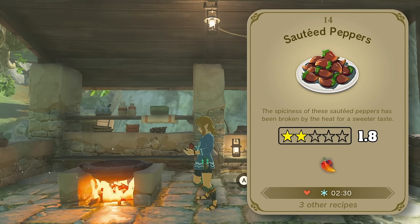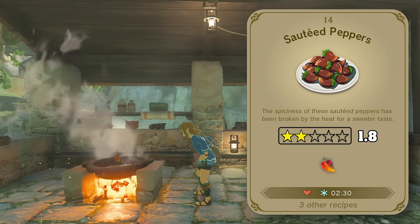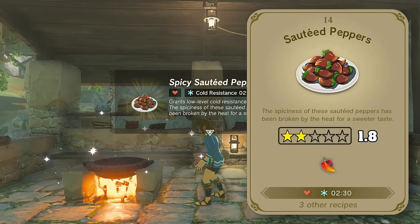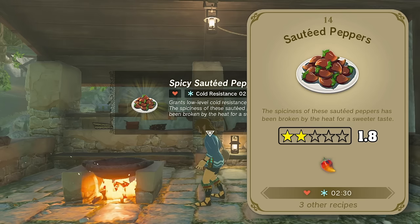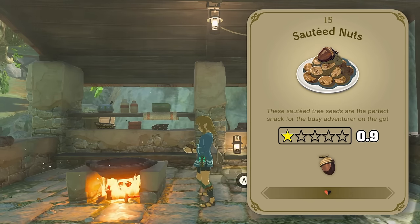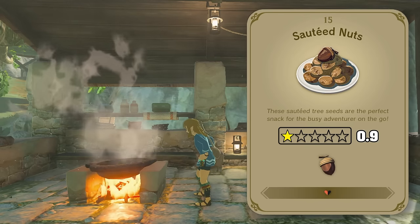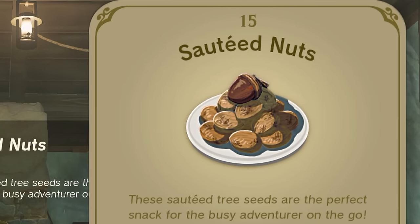Moving on to sautéed peppers. My first impression was that you'd have to be a psycho to just munch on a plate full of spicy peppers, but it looks like sautéing them actually gives it a more sweet and spicy balance, which is actually quite pleasant. Sautéed nuts is the exact opposite — my first impression was, hey, I love nuts, that's one of my favorite snacks. But I don't care if it's technically a nut, I'm not going to start walking around chewing on acorns pretending like it's good.